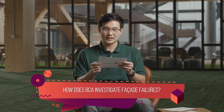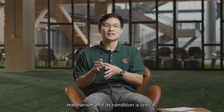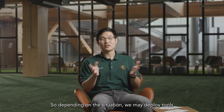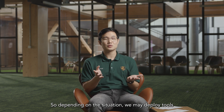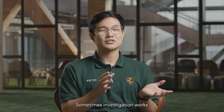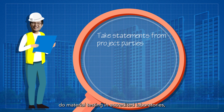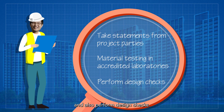How does BCA investigate facade failures? A good understanding of the fixing mechanism and its condition is critical. Depending on the situation, we may deploy tools such as mirrors, borescopes and metal detectors. Sometimes investigation works may also require us to take statements from the project parties.